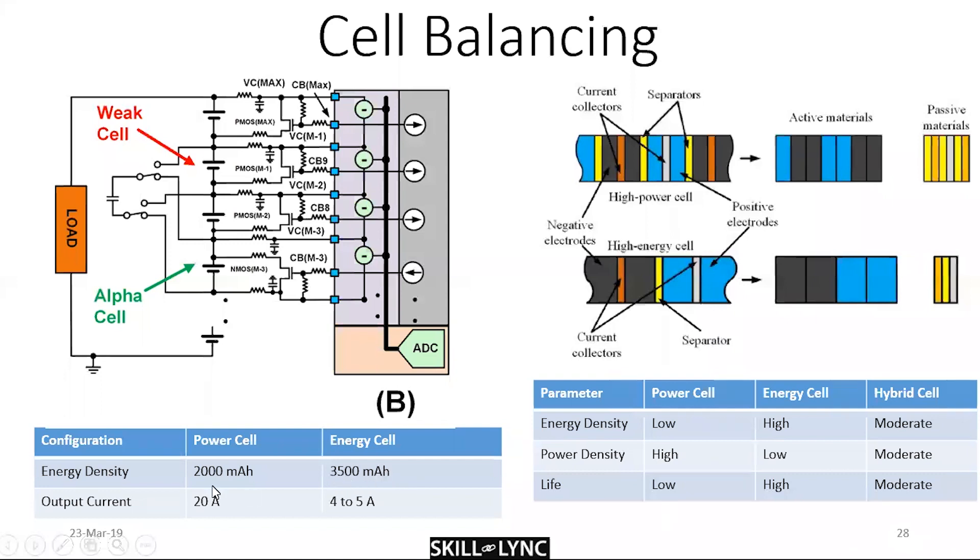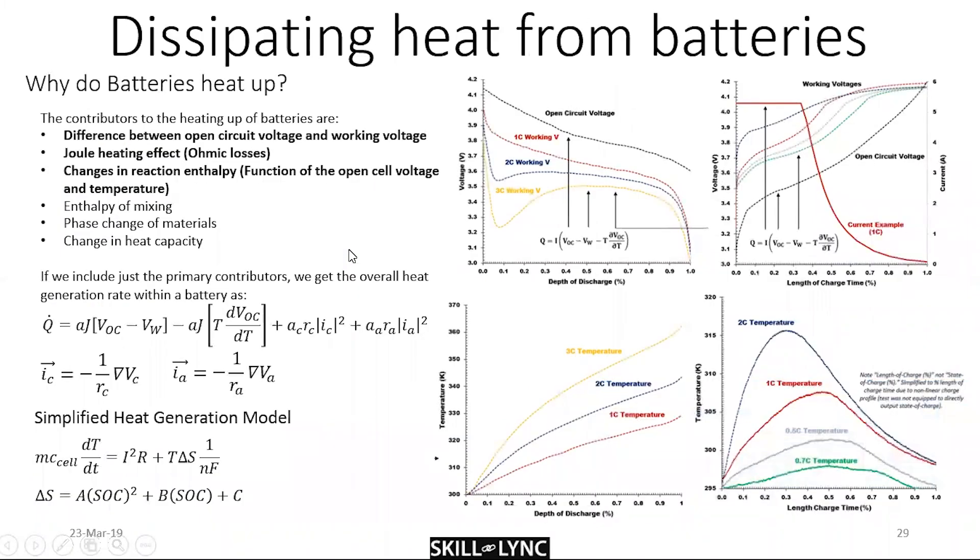The 2 Ah power cell can deliver 20 amps peak — about 10C (not continuous) — while the 3.5 Ah energy cell operates at anywhere between 0.6 and 0.7C.